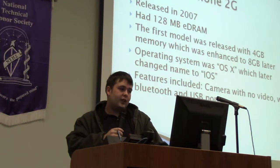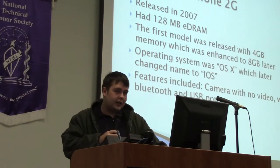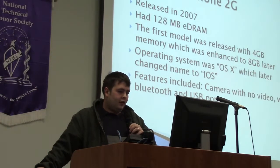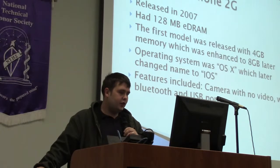The first iPhone was released in 2007. It had 128 megabytes of EDRAM. The first model was released with a 4 gigabyte option and later upgraded to 4 or 8. The operating system was OS X, which later was named iOS. Features included a camera with no video, Wi-Fi, Bluetooth, and a USB port.